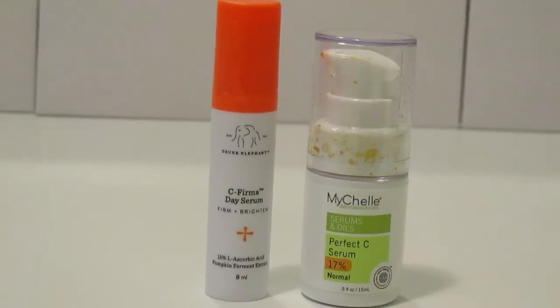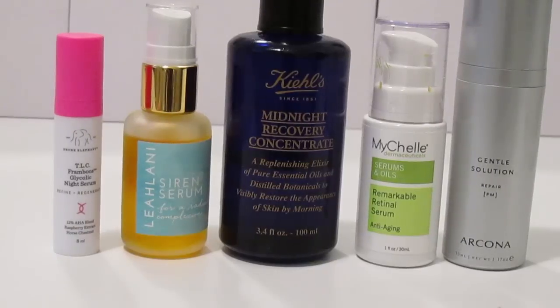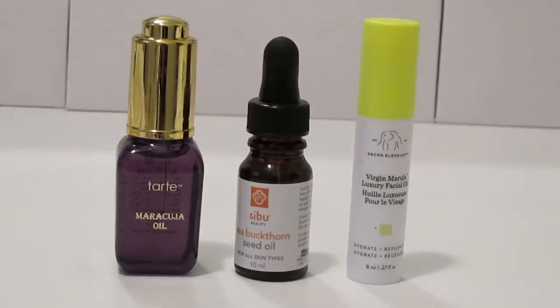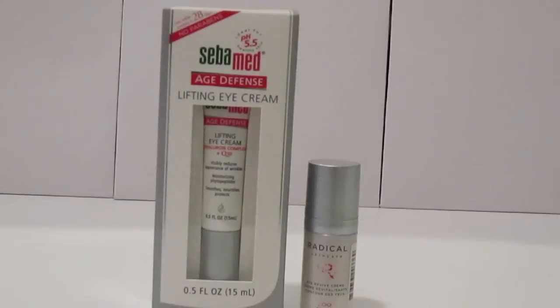For day serums I have two: a deluxe size of the Drunk Elephant C-Firma Day Serum and the Michelle Perfect C Serum. I didn't used to separate my serums by day and night for my inventory, so I'm not sure how many more or less I have from six months ago. For night serums I have five: a deluxe size of the Drunk Elephant TLC Framboos Glycolic Night Serum, the Leilani Siren Serum, the Kiehl's Midnight Recovery Concentrate, the Michelle Remarkable Retinol Serum, and the Arcona Gentle Solution. For facial oils I have three deluxe sizes: the Tarte Maracuja Oil, the Sibu Sea Buckthorn Seed Oil, and the Drunk Elephant Marula Oil — one more than six months ago.